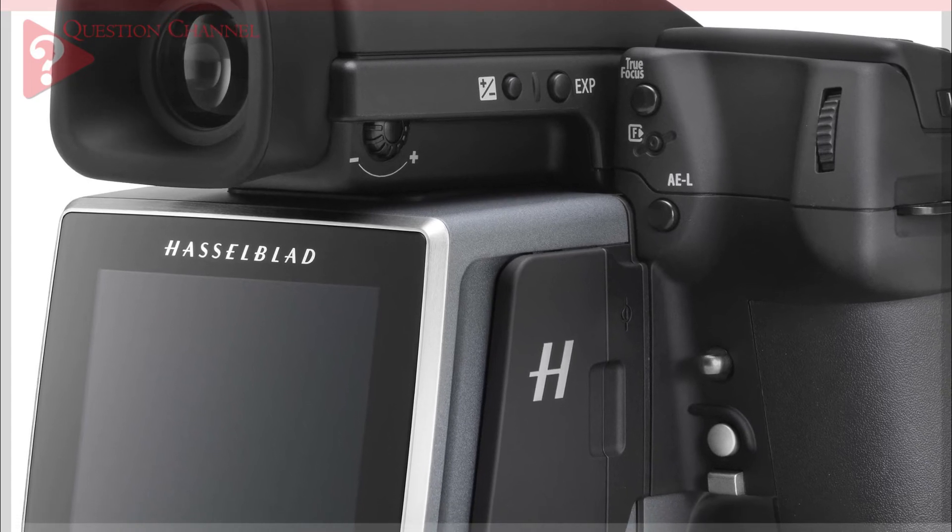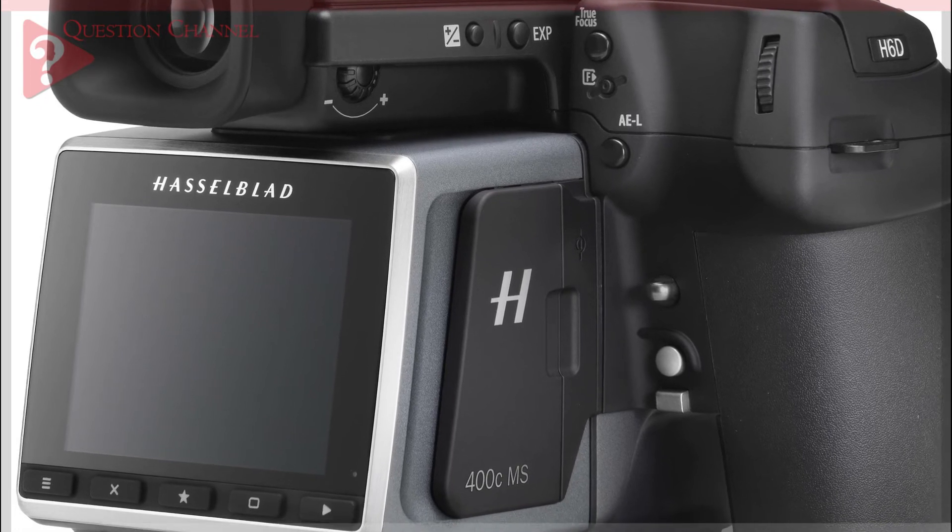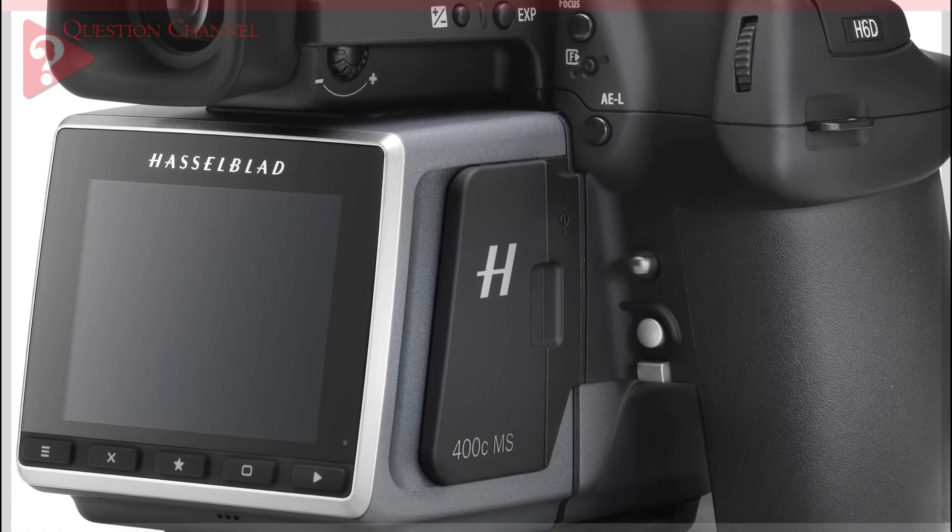As a result, this particular model is very popular amongst art historians, who use it to document artwork and for art reproduction.